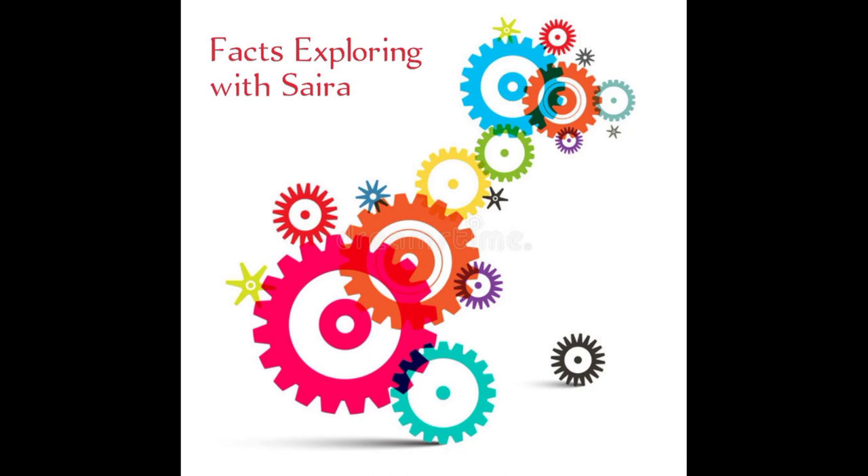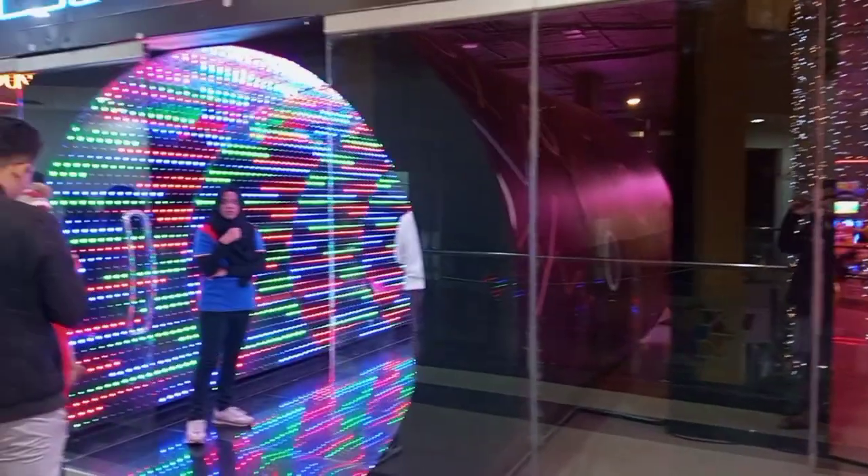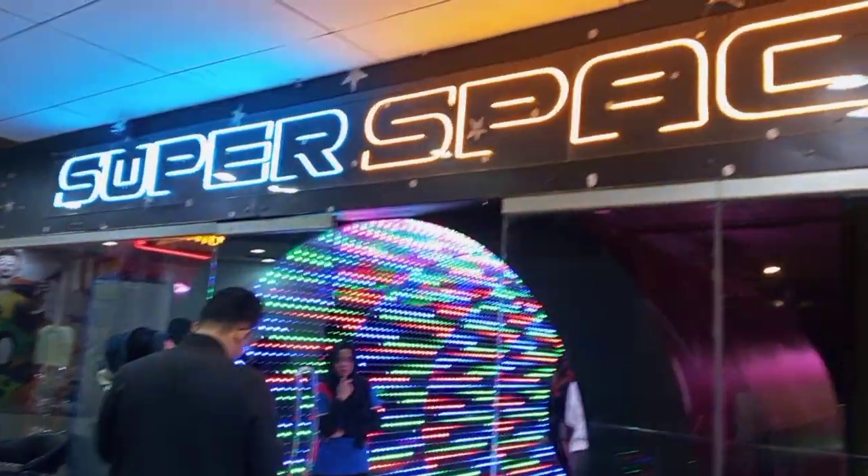Assalamu alaikum, welcome to my channel Facts Exploding with Saira. Today I will take you to Super Space at Millennium Mall, which is an indoor theme and games zone on the top floor.